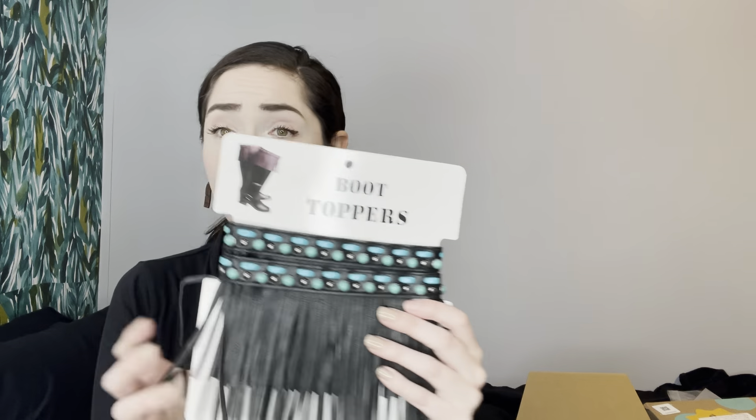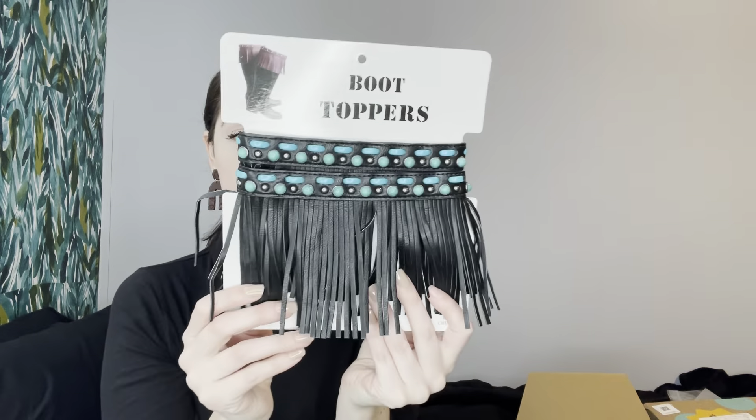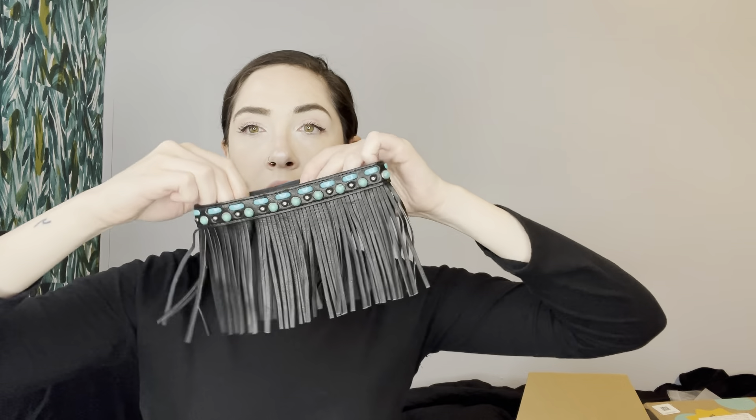We have some boot toppers that were apparently $29. Very Arizona-ish. Oh, they're Velcro — even better. Not real leather. I mean $29, but they got these beads. Well, that's that.